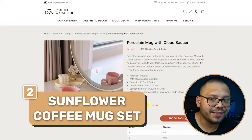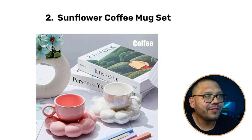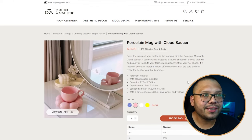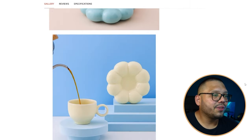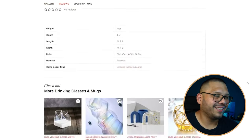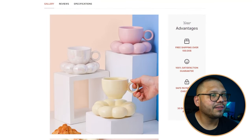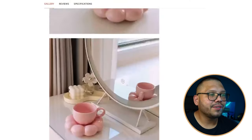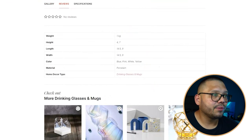Number two is a sunflower coffee mug set. The seller has it named 'porcelain mug with cloud saucer' — at least go with 'sunflower coffee mug set,' that sounds a lot better. The website itself is aesthetically pleasing and easy to navigate, but once you scroll down it gets too cluttered with unnecessary images all dumped through a 'view gallery' link in the description, which I don't like.